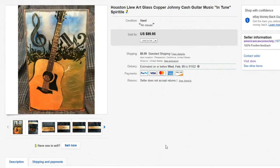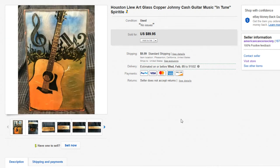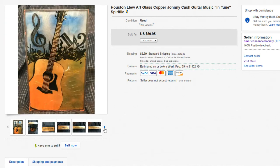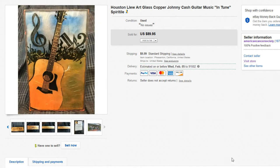Next up is a Houston Llulu art glass — a Johnny Cash guitar spirit tile. I've never seen this before. Certain tiles can go for a lot of money; it's a BOLO category worth looking out for. Some tiles go for hundreds of dollars. If you want a video on tiles, definitely leave a comment below. This sold for around $89.99 to $95. Great sale from Pleasanton, California.